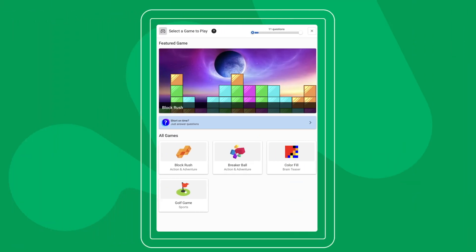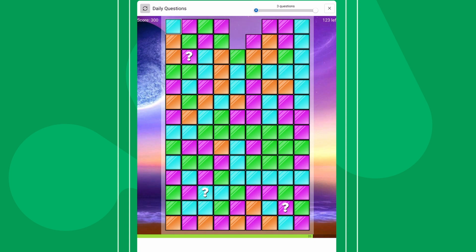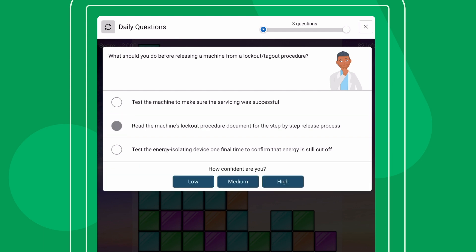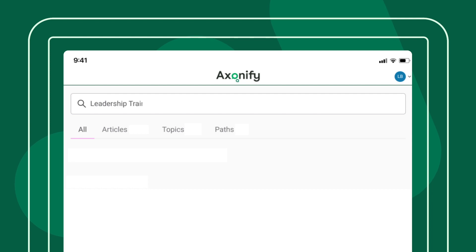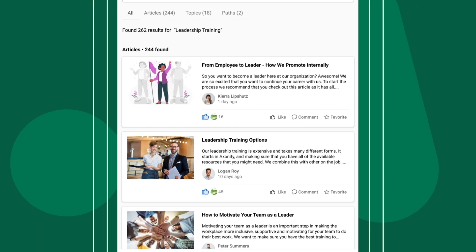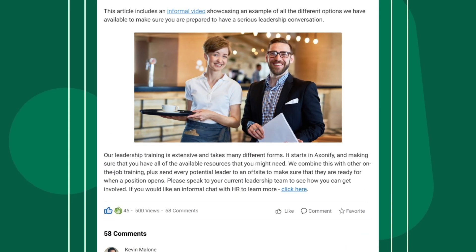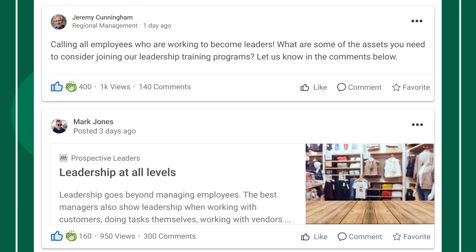Employees also have the option to play a game and earn points while they answer questions that can be redeemed for rewards. This increases the fun factor, boosts engagement, and makes employees more likely to come back for more training. Exonify also facilitates additional training to help employees looking to advance their career, provides on-demand resources to solve problems in the flow of work, and offers social tools to foster a culture of communication and collaboration.